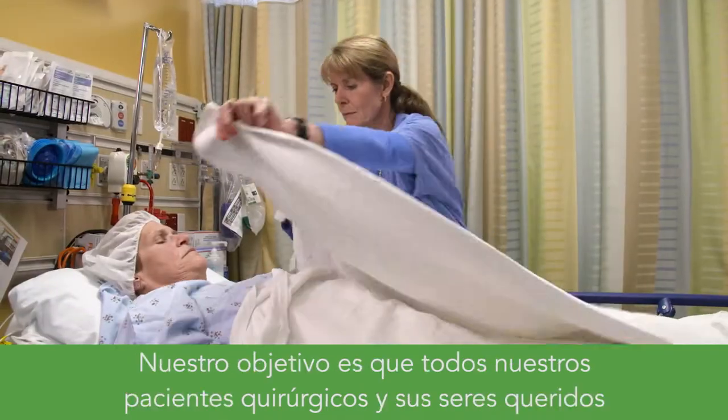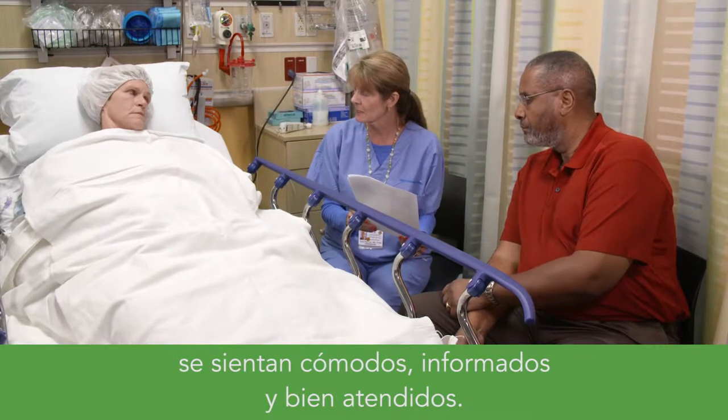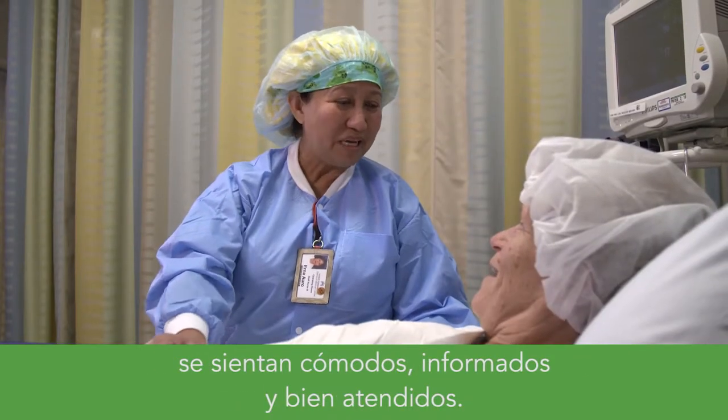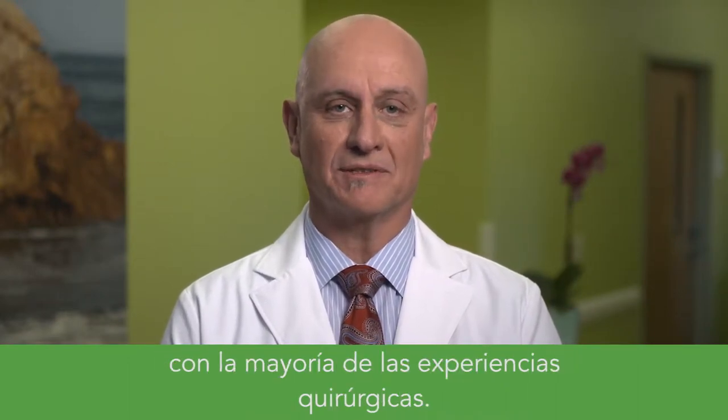It's our goal to make each of our surgery patients and their loved ones feel comfortable, informed, and well taken care of. This video will give you an overview of what you can expect with most surgical experiences.